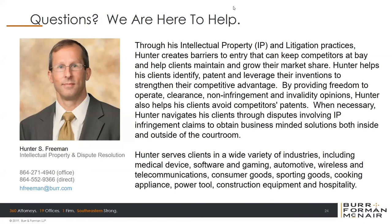Thank you, Hunter, for your time and thank you everyone for attending today. We appreciate your participation and we do hope this was worth your while. We are all here — Hunter and myself — if there are additional questions or follow-up that you would like to do, please feel free to reach out. Thank you again and have a wonderful day. If anyone wants to take a discussion offline, I'm happy to do that. My phone number is 864-552-9366, or you can email me at hfreeman@burr.com. Thank you very much, everyone, for your time.